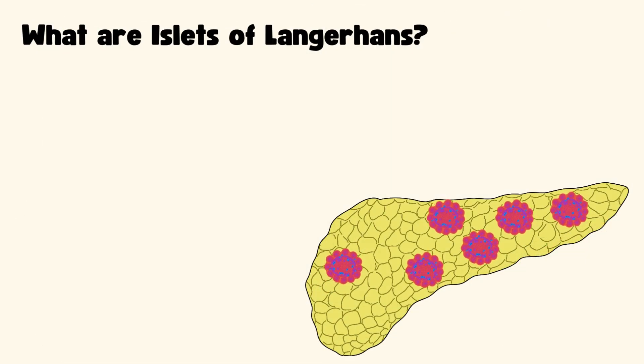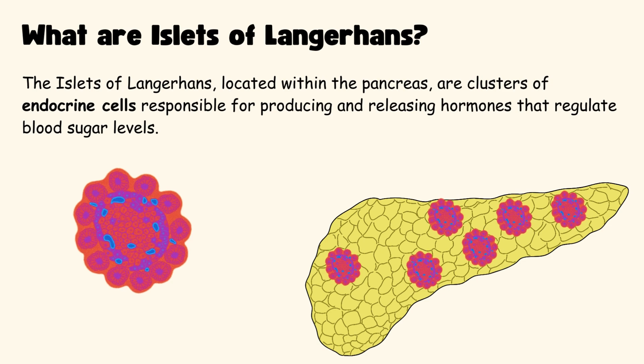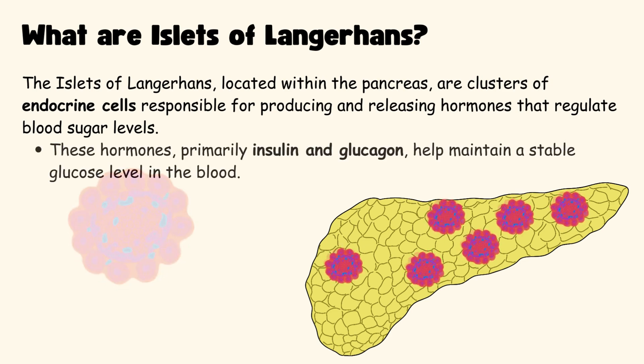What are Islets of Langerhans? The Islets of Langerhans, located within the Pancreas, are clusters of endocrine cells responsible for producing and releasing hormones that regulate blood sugar levels. These hormones, primarily insulin and glucagon, help maintain a stable glucose level in the blood.